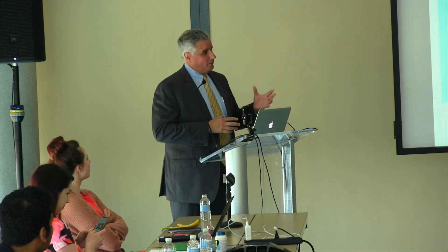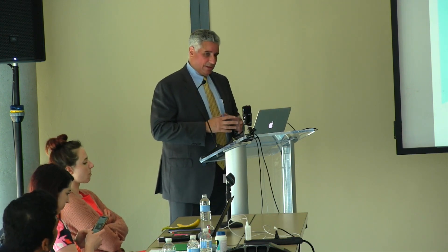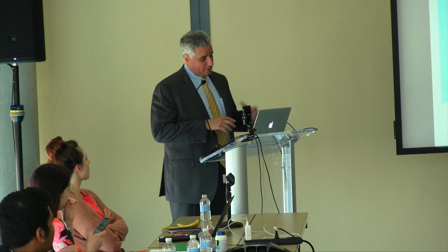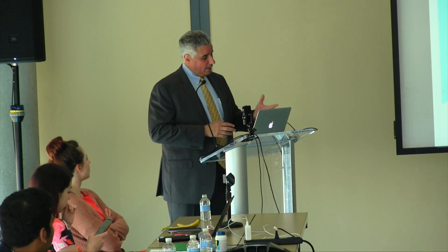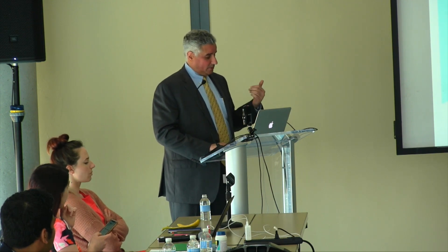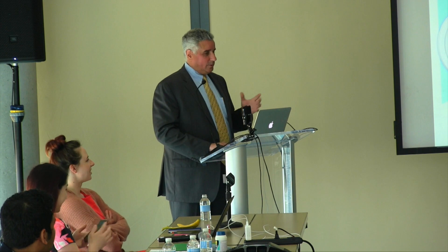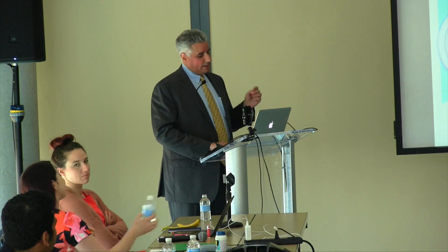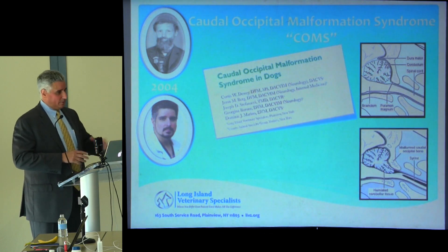This is a throwback to our original presentation when Dr. Dewey and I first did this work almost 20 years ago. I mention this because I always tell surgeons in training: be careful what you emphatically state — it will circle back and bite you if you practice long enough. In our original paper from 2004 we named it caudal occipital malformation syndrome because we were certain it was a malformation of the occipital portion of the skull, and that was the whole story.